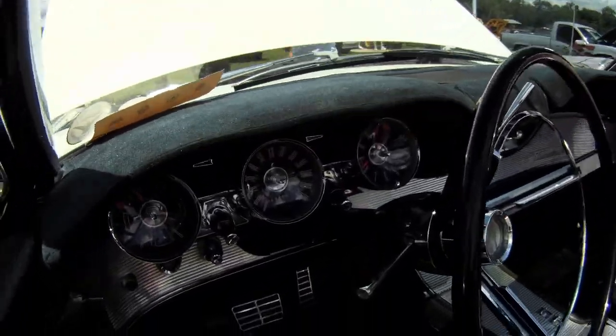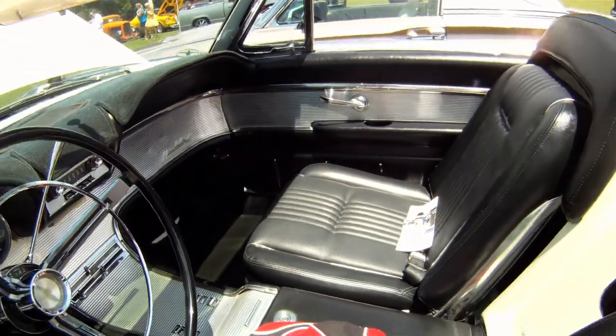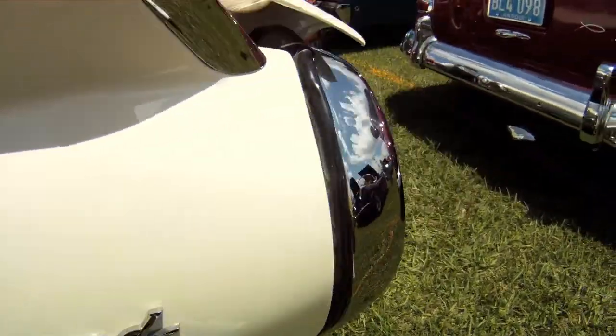I've had it for about 10 years. It's been a great car for me. This is my first love. Of my collector cars, this was the first and my best, and it's the one I'm going to keep forever and ever because I still have a love affair with it.